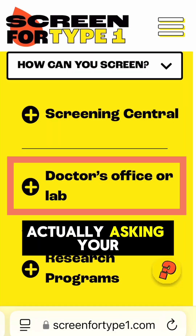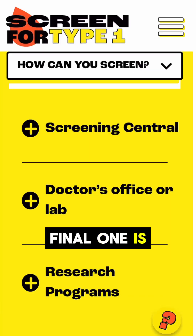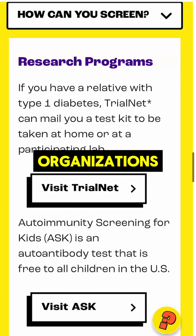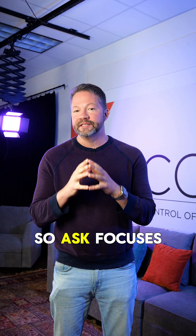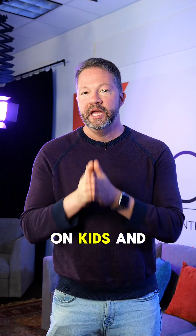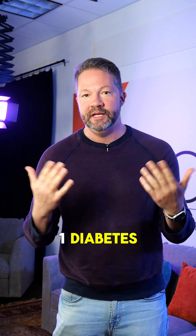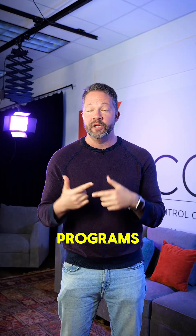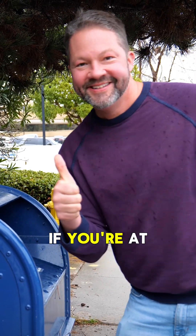The second option is asking your doctor, and if you go that route it can be covered by insurance. The third option is through research organizations — there are two main ones: TrialNet and Ask. Ask focuses on kids, and TrialNet can do all ages but you need to have a relative with type 1 diabetes. If you qualify for those programs, it's also free — they can send you a home kit, you send it in, and get the results to figure out if you're at risk for type 1.